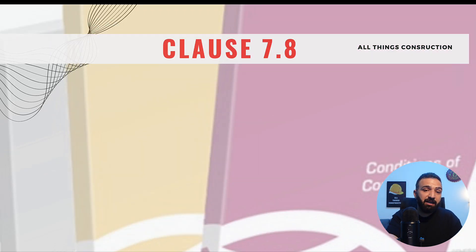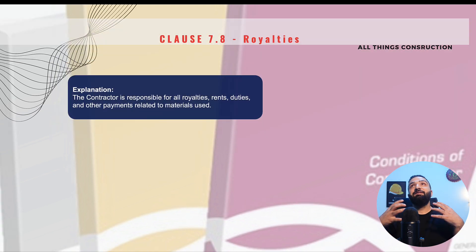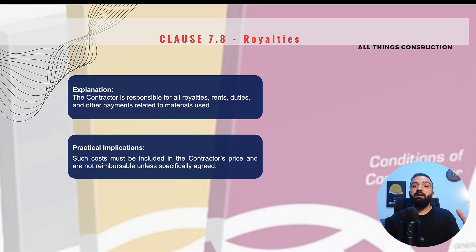Clause 7.8 is the last clause of this lecture: Royalties. This clause states that we as contractors are responsible for all royalties, rents, duties, and any other payments related to the materials being used. These costs are deemed to be included in our contract price and are not reimbursable by the employer unless explicitly agreed elsewhere in the contract. The most common example is if we are excavating materials and there is no space to store them on site, so we take the excavated soil to another location that charges a fee.